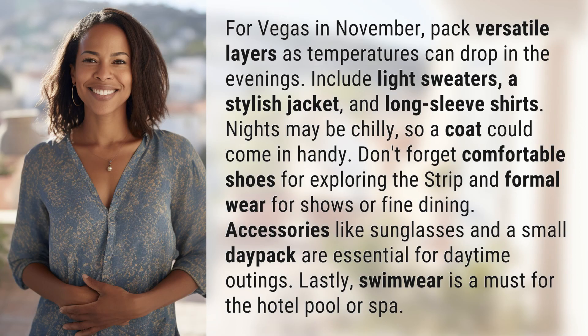For Vegas in November, pack versatile layers as temperatures can drop in the evenings. Include light sweaters, a stylish jacket, and long-sleeve shirts. Nights may be chilly, so a coat could come in handy.